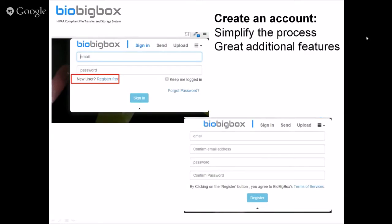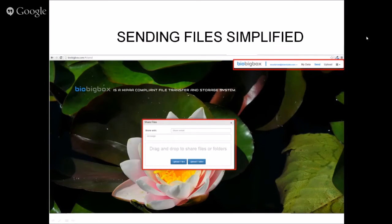A way to get around that extra step is to register for the site — it simplifies the process and opens up additional features. Registration is very easy: in the top right corner of the website, there's a link to register free. You just define your email address and set your password and you're registered. When you send a file as a registered user, the system already knows who you are and you're confirmed.